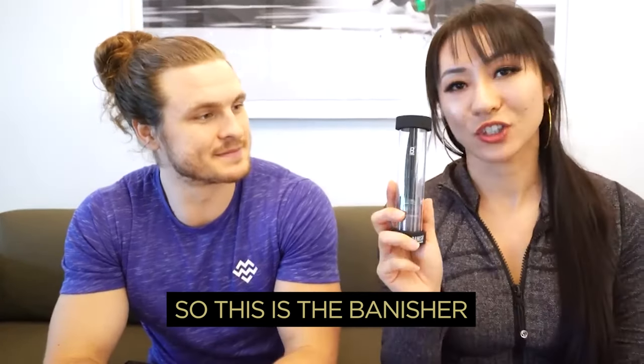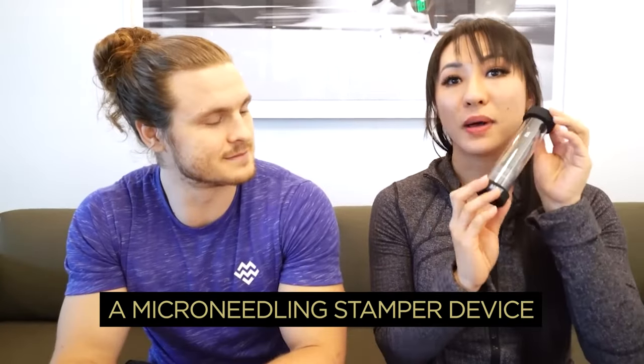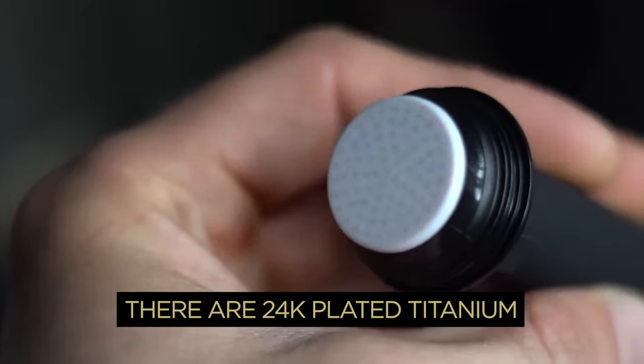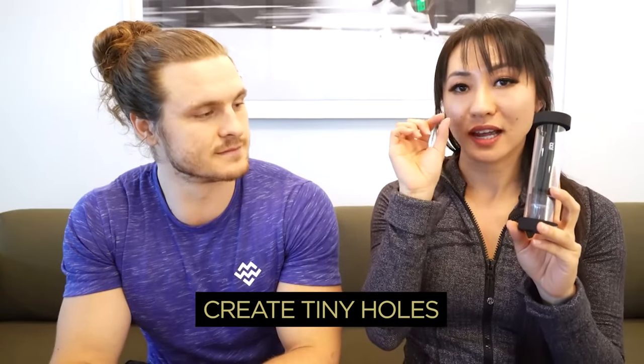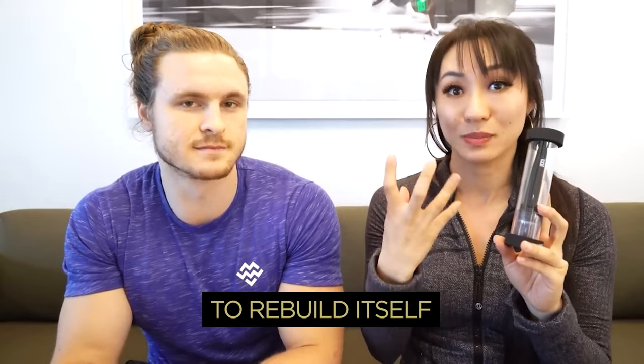So this is the Banisher. This took about two and a half years in the making, but this is basically a microneedling stamper device. On the bottom, there are 24 karat plated titanium little needles. So when you stamp it onto your face, it will create tiny holes, which will kind of force the collagen and elastin in your skin to rebuild itself.